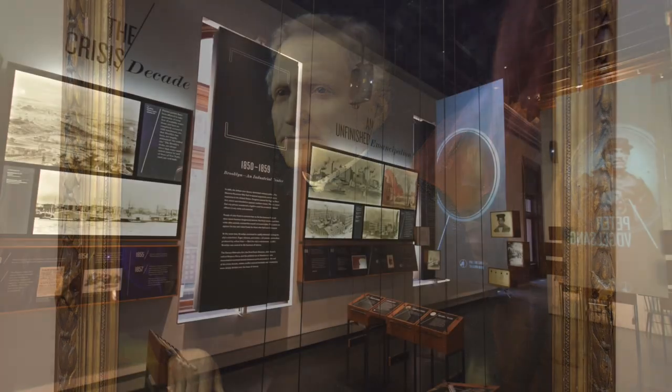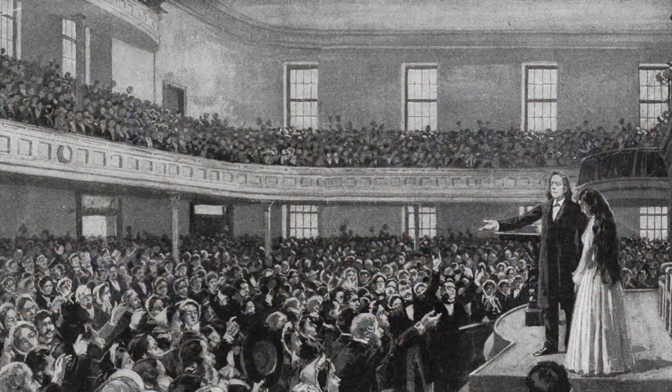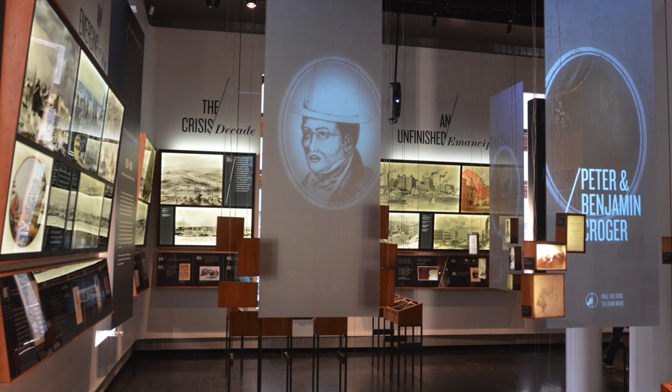There's a long-term exhibit on Brooklyn abolitionists. You've probably heard of Henry Ward Beecher, but the exhibit introduces the African Americans who helped make Brooklyn a center of the anti-slavery movement.